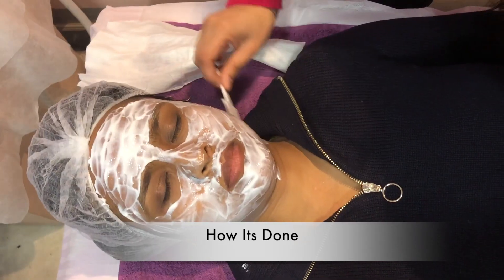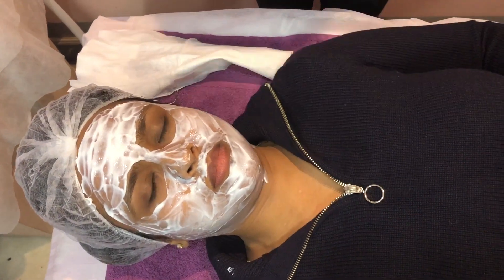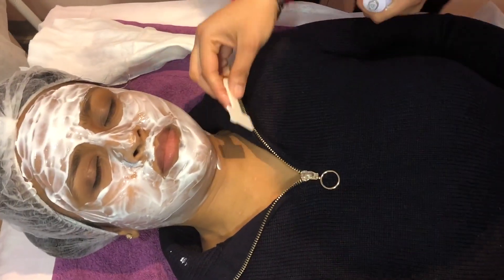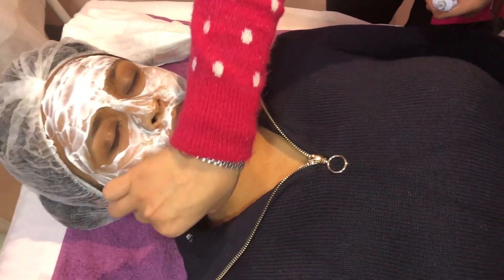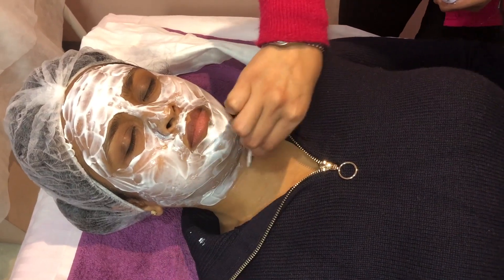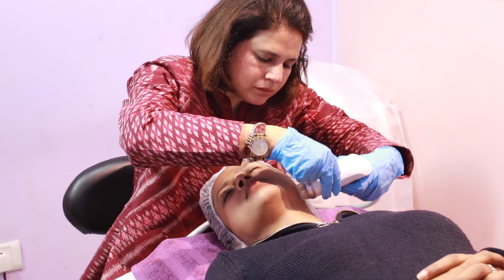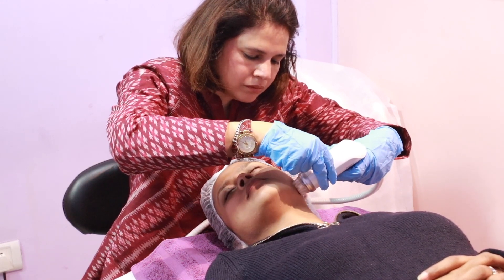Can you explain the process, the steps and what happens in the treatment? First thing is we do a thorough cleansing of the face, then we apply a numbing cream. The numbing cream is going to be there for approximately 20 to 30 minutes. After the numbing cream we again clean the face and then we start with the treatment. The treatment uses a light device where we hold the handpiece and cover every square inch of the skin.